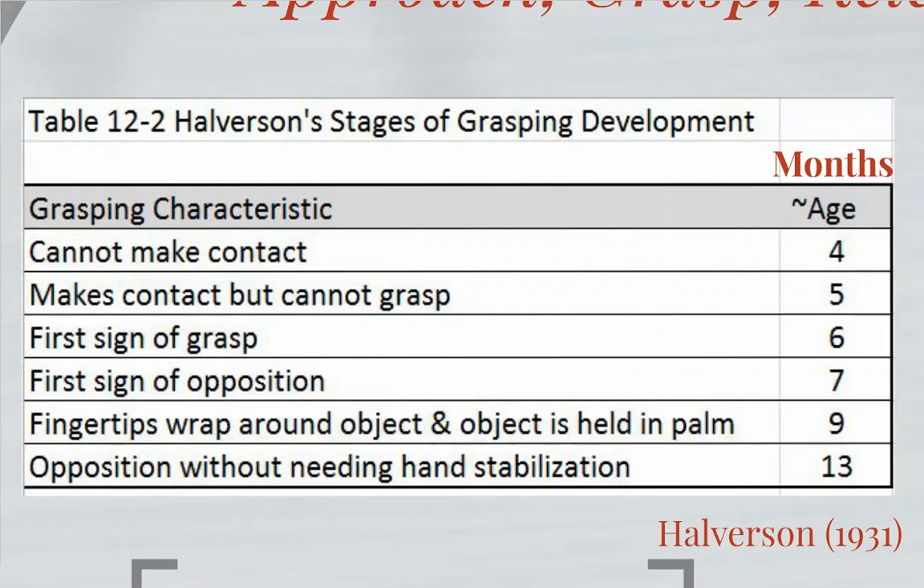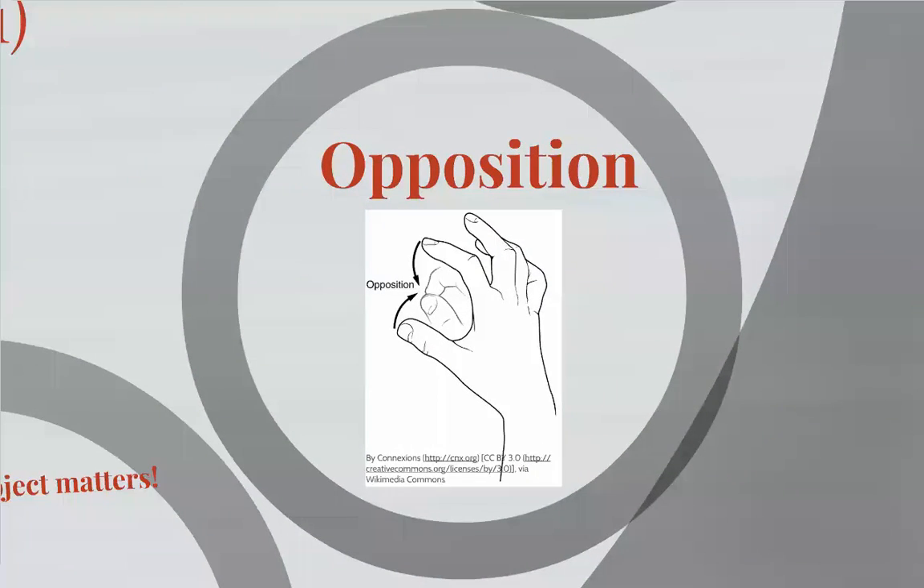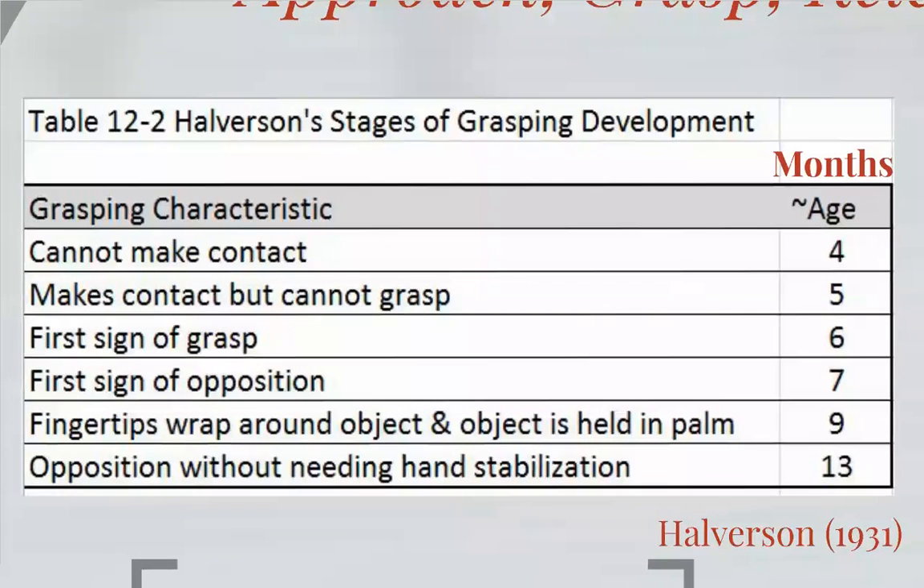So holding on to the object and manipulating it. At six months is when you see the first sign of an actual grasp — they're able to control the object and hold it in their hand. At seven months is the first sign of opposition, which is just finger to thumb — moving any finger towards the thumb to touch it. At nine months, they're able to hold the object in one hand, wrapping the fingers around it to control it well, actually holding and controlling it within their hand rather than pushing it against another surface.